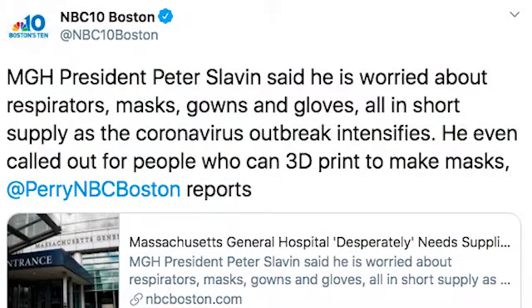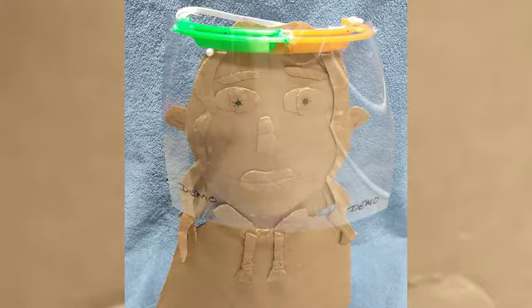I heard a call-to-action from Dr. Slavin from Mass General — they were looking for 3D printed masks. I started experimenting with that and then with prototypes for shields. I put a picture on Twitter and got a response from Mike Looney down in Cape Cod, who was working on basically the same models. We said okay, why don't we start talking to each other and team up on this.